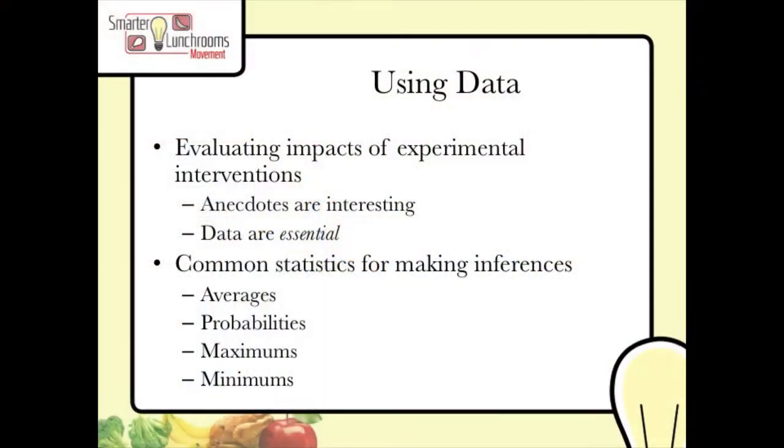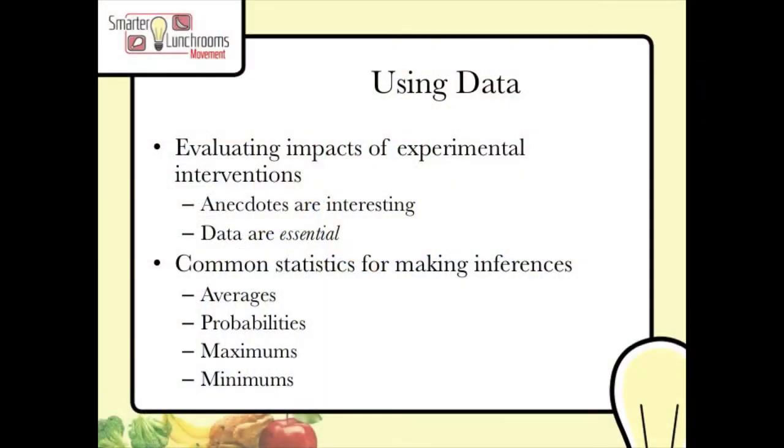But we wanted to test it for vegetables because we knew that we had to gather data before we could actually make this suggestion to school lunchrooms. So we did just that — conducted an experiment, collected the data, and found that placing the vegetable first actually led to a decrease in the amount of vegetables that students were taking.